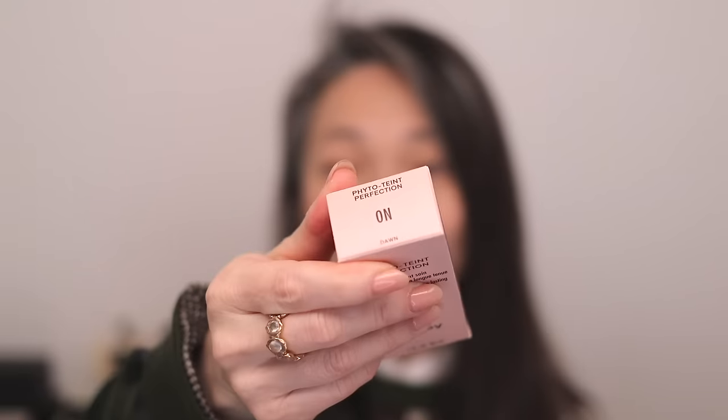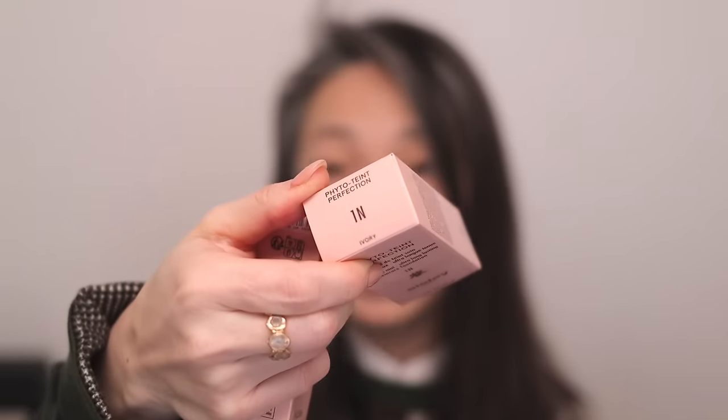They sent me three shades and I think 0N works best for me. They also sent me 1N, but I think that one is a little bit too warm for me. Actually, I think we should probably start with the Jones Road Neutralizer Pencil — yeah, let's start there.